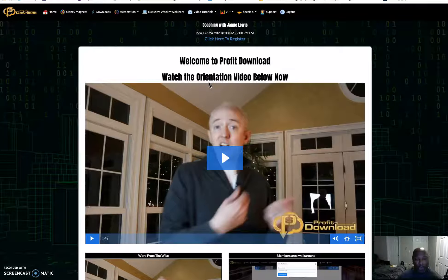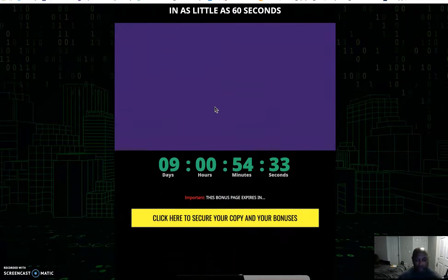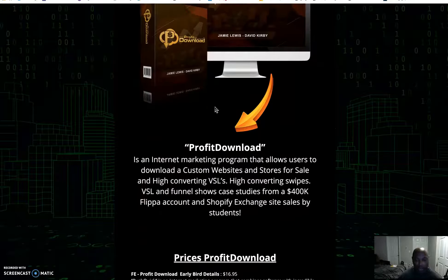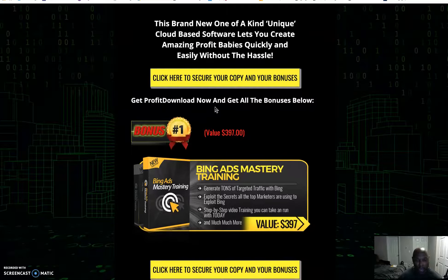I've put together some bonuses that I feel would help you get the most out of Profit Download, and they're basically traffic-focused. If you're getting traffic, you can get more people to look at your site and sell the website at a higher price. Bonus one is Bing Ad Mastery Traffic — generate tons of targeted traffic with Bing.